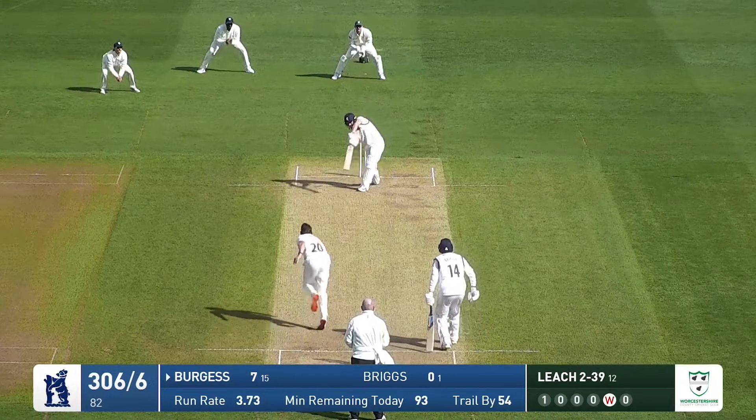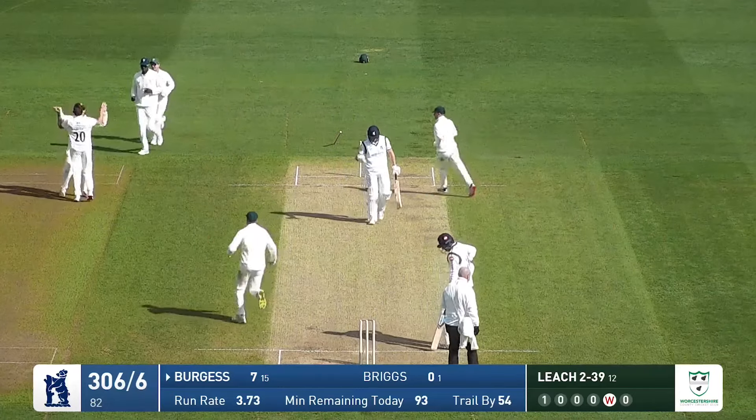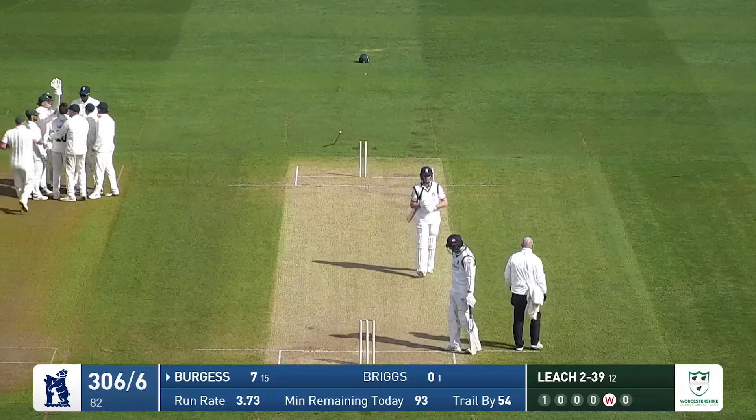As he starts a new over from the pavilion end and bowls! Burgess goes right underneath his off drive and plucks out the off stump, which has wedged itself in the ground about five yards behind the other two.